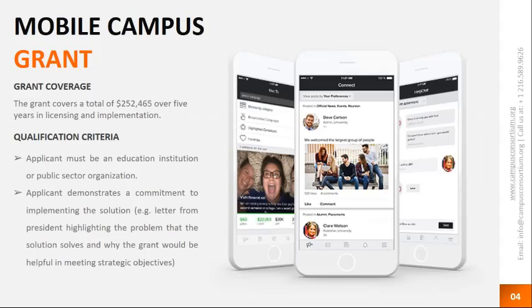So what are we offering today? The mobile campus grant covers a total of $252,465 over a period of five years in licensing and implementation. The qualification criteria is fairly straightforward — send your application to us and our grant committee will review it. The main thing we're looking for is that applicants demonstrate a commitment to implement the solution at their institution.